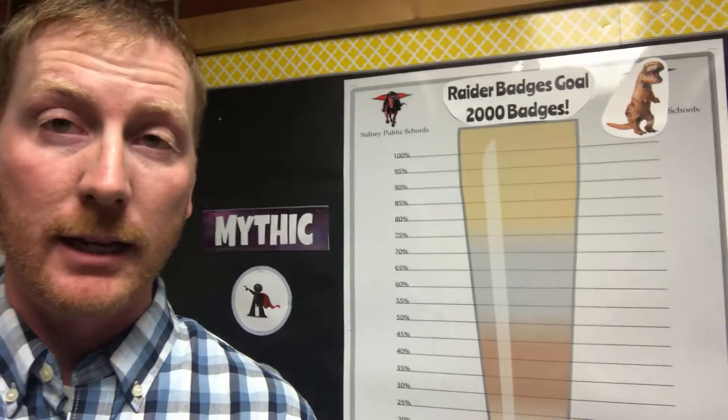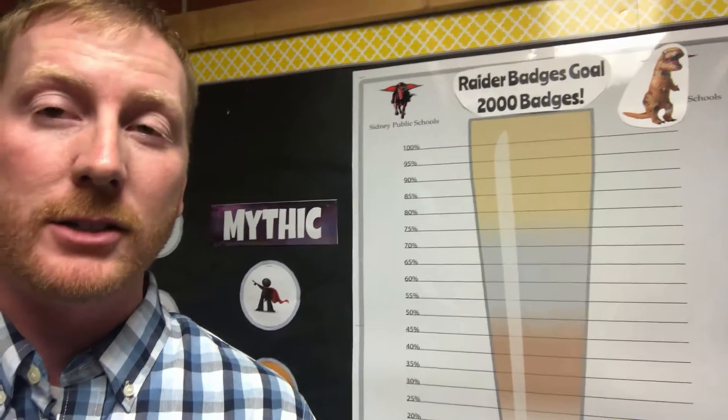What's going to happen is that Mr. Meyer is going to wear a T-rex outfit when he greets students in the morning. So if we can get to 2,000 Raider badges, that's what we'll get. That'll be kind of fun to see — maybe not fun for me, but probably fun for you.